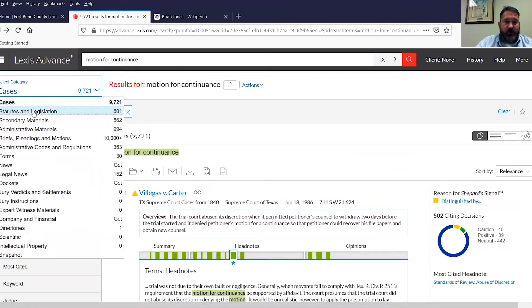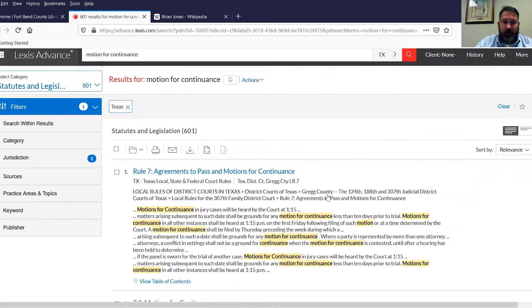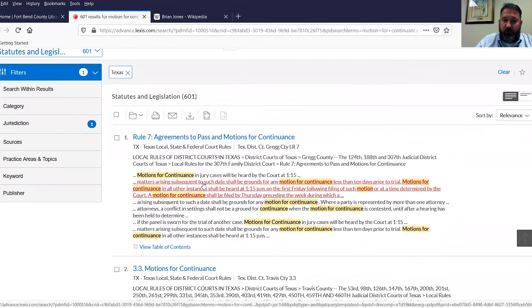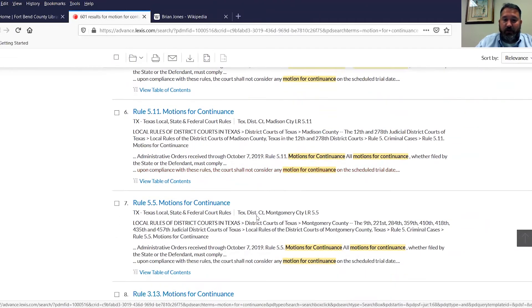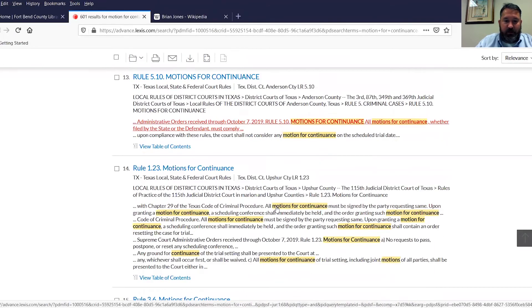Let's also look at statutes and legislation. There are 601 items brought up by this type of search. For whatever reason, they list as the most relevant document something from Gregg County — some of their local rules about continuances — and then Travis County's local rules. It took going through a couple of pages, and you can refine your search to get exactly what you want. With somewhat broad terminology, it took a few pages to get to what I thought should be the number one item listed. I think it's page three of the results — there are 61 pages and 10 items per page, so 600-plus items.